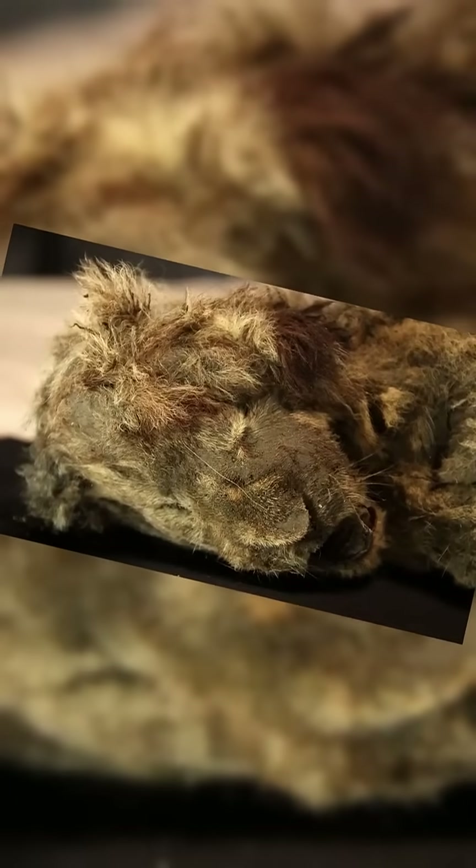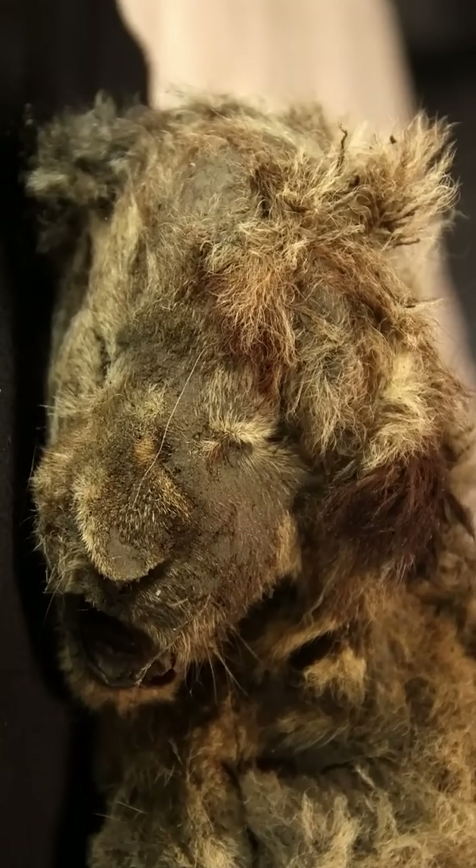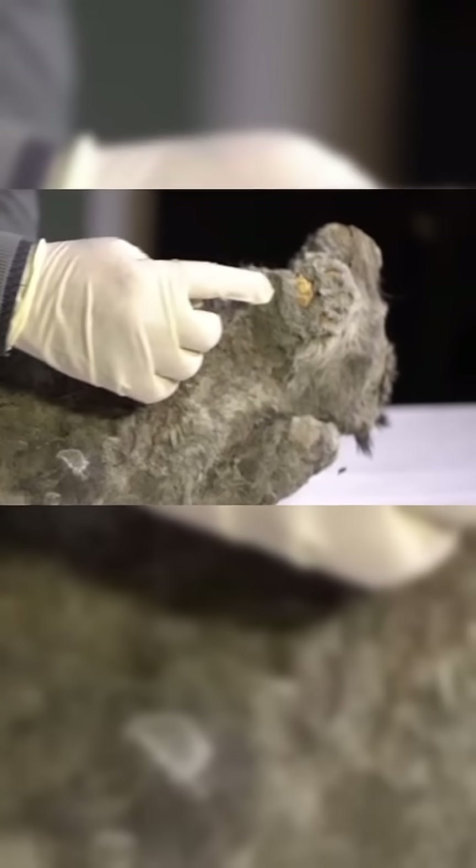Scientists believe it belonged to the Eurasian cave lion, Panthera spilea, an extinct species that once roamed across Europe, Asia,